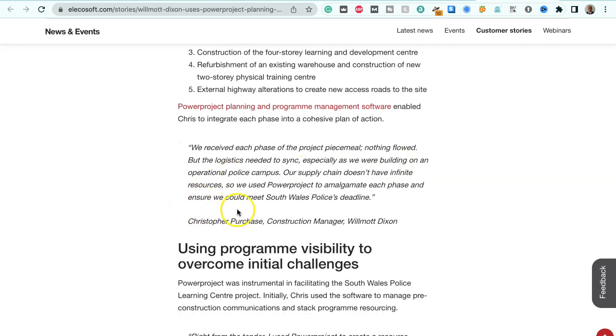Chris Purchase, Construction Manager at Wilmot Dixon, says: "We received each phase of the project piecemeal — nothing flowed, but the logistics needed to sync, especially as we were building on an operational police campus. Our supply chain doesn't have infinite resources, so we used Power Project to amalgamate each phase and ensure we could meet South Wales Police's deadline."